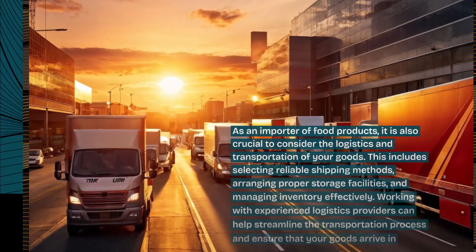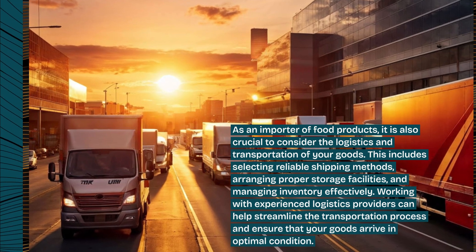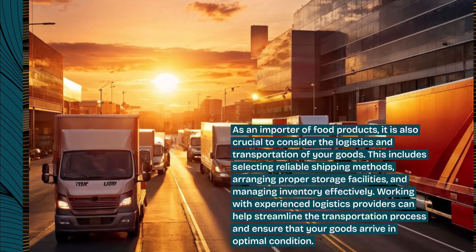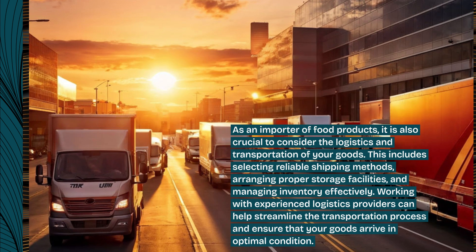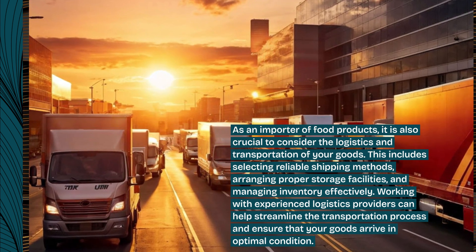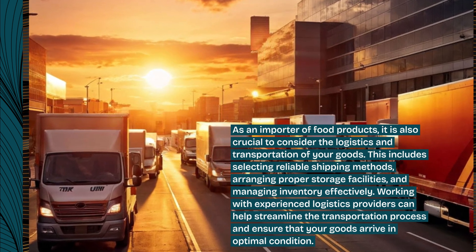As an importer of food products, it is also crucial to consider the logistics and transportation of your goods. This includes selecting reliable shipping methods, arranging proper storage facilities, and managing inventory effectively. Working with experienced logistics providers can help streamline the transportation process and ensure that your goods arrive in optimal condition.